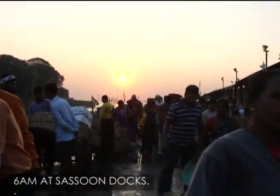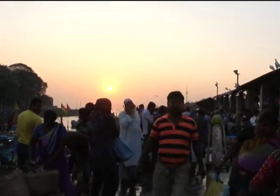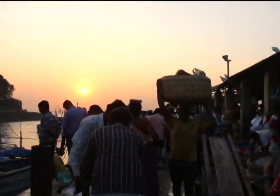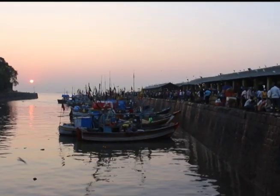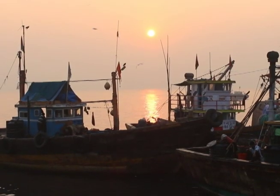You can smell Sassoon Dock before you see it. On a Sunday at 6am, the docks are busy — chaotic even. Much before many of us even think of getting out of bed, Mumbai is halfway through the day.